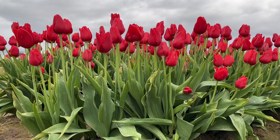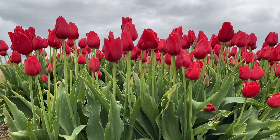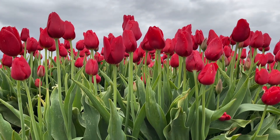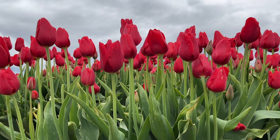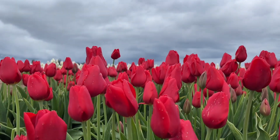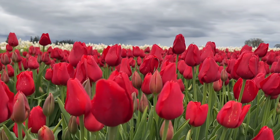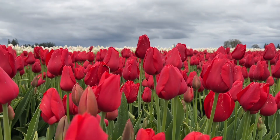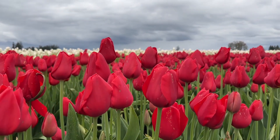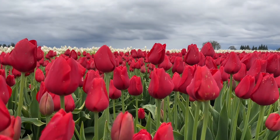Oh, and look at this hot red — isn't it gorgeous? Wow. Look at this. It's really really beautiful.